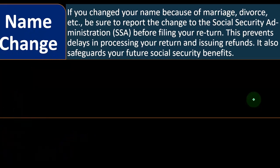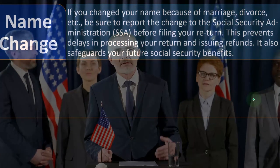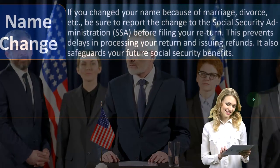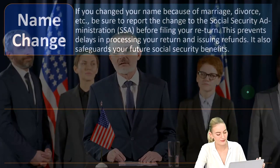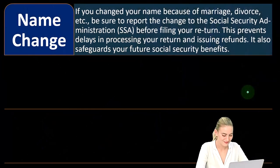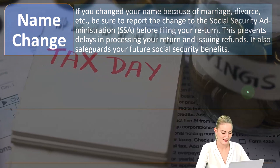The SSA communicates with the IRS, so when you file your tax return they need to match your name to your Social Security number. If the name on your return differs from the SSA's records, it will likely cause problems — it might bounce back and prevent you from electronically filing.